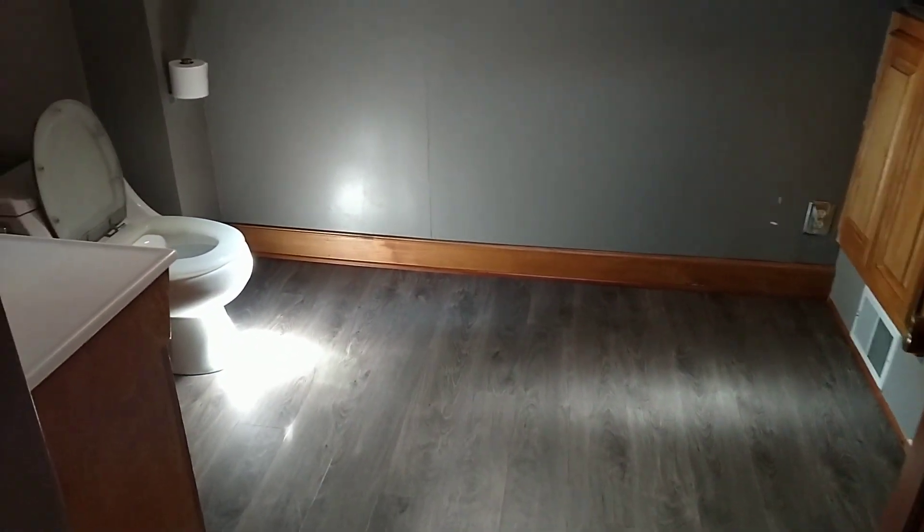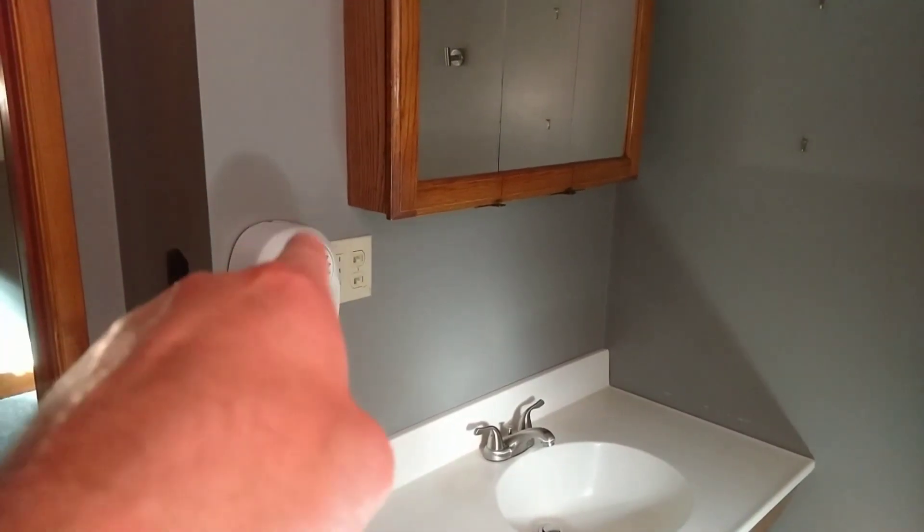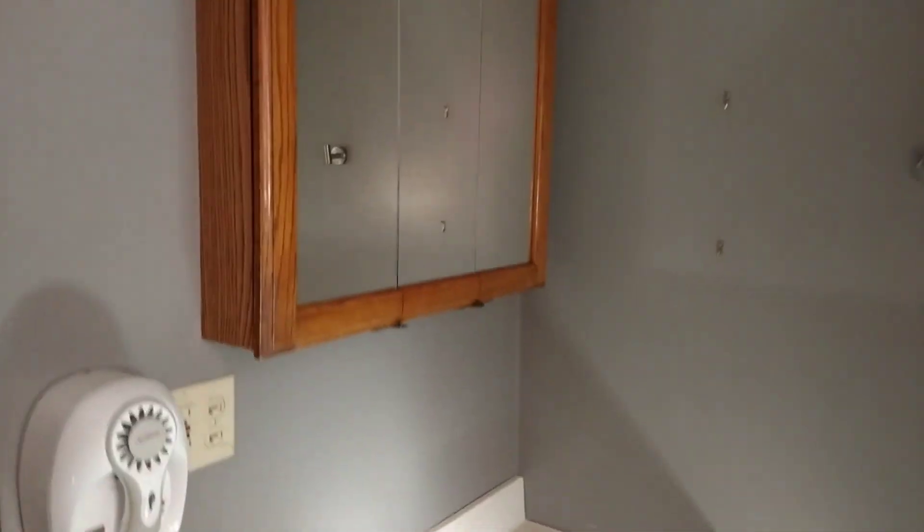This is your bathroom upstairs. Again, it's a three bedroom, two full bath. It's got a built-in hair dryer right there, a trifold mirror, your sink, a little storage area, and your shower.